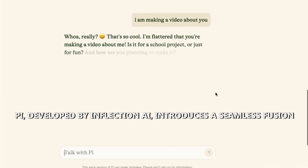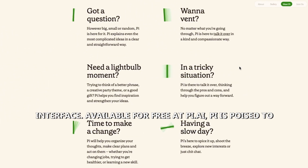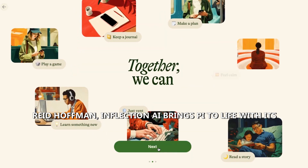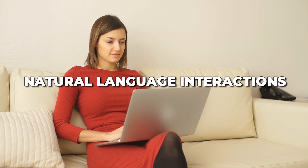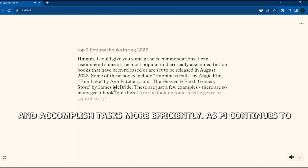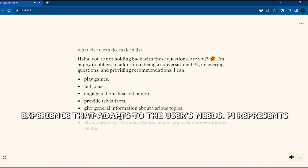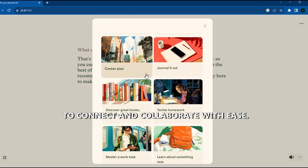Number 5: Pi. Pi, developed by Inflection AI, introduces a seamless fusion of text and voice conversations in a sleek mobile app interface. Available for free at pi.ai, Pi is poised to revolutionize communication with its upcoming video chat feature. Founded by LinkedIn co-founder Reid Hoffman, Inflection AI brings Pi to life with its commitment to innovation. With Pi, users can engage in natural language interactions, leveraging its AI capabilities to streamline conversations and accomplish tasks more efficiently. As Pi continues to evolve, it promises to redefine how we interact with AI assistants, offering a personalized and intuitive experience that adapts to the user's needs.